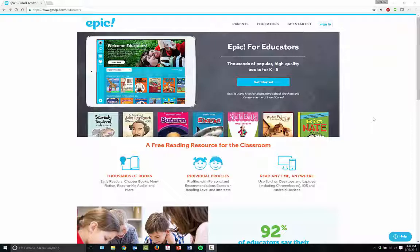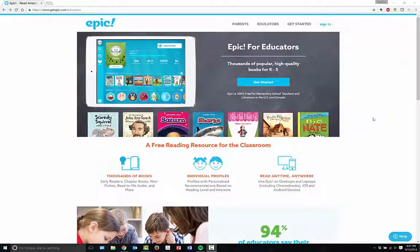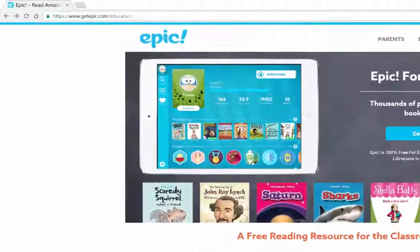Epic has thousands of popular high-quality books and audio books in a digital format available for students as well as young people. The books are typically kindergarten through fifth grade, but I was a middle school teacher and I had students that read on all different grade levels, so you can expand from that a bit.